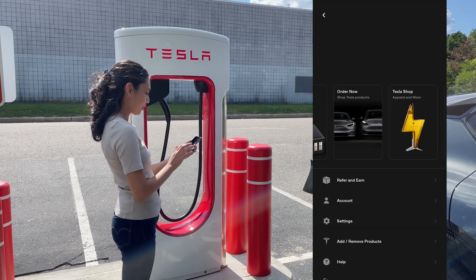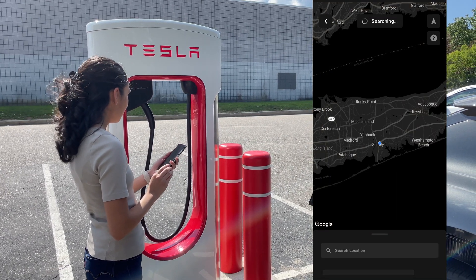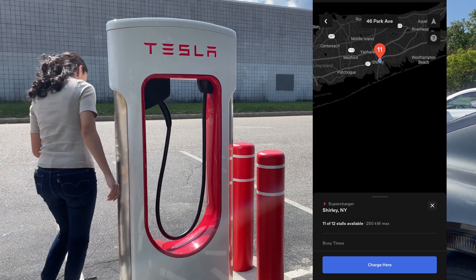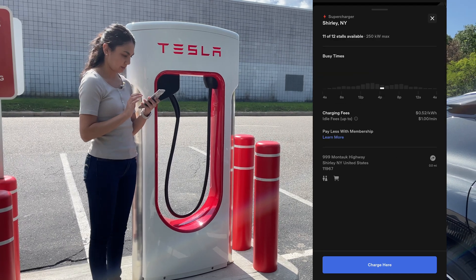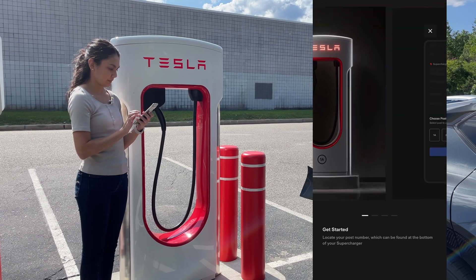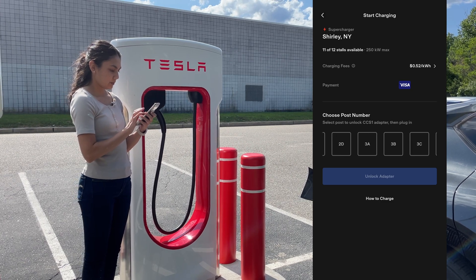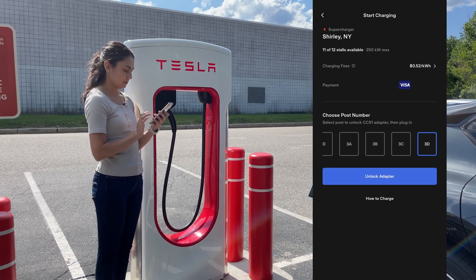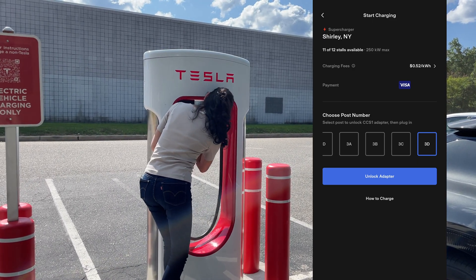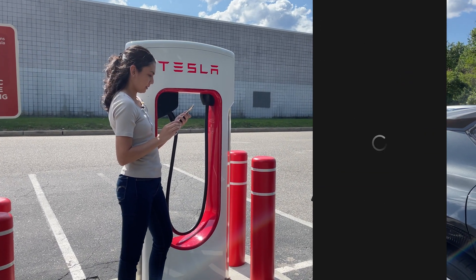So we're going to start our session with our phone. Charge your non-Tesla. Let's see what stall we're at — around stall 3D. Charge here. It's giving us the prompts. So I'm unable to take out the Magic Dock until I initiate a charge with the app first. Unlock adapter — okay, I heard a click.